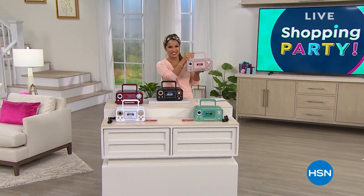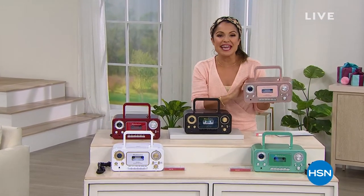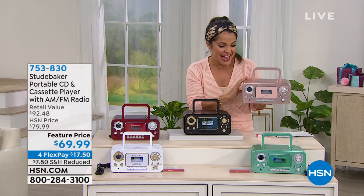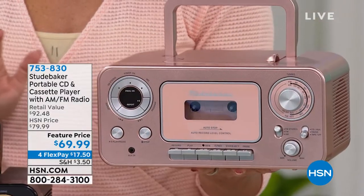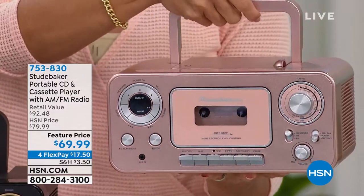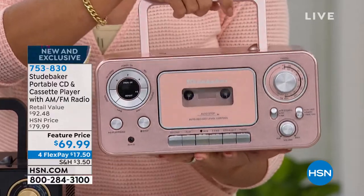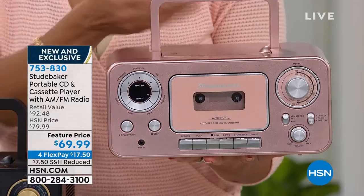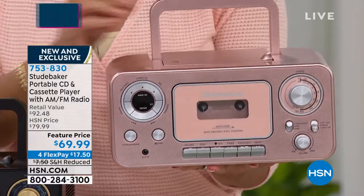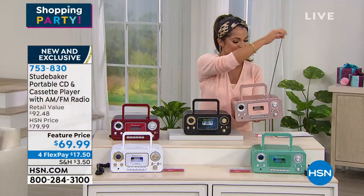How adorable is this? Welcome back in — my name's Michelle Yarn and we are shopping big HSN birthday deals. This one we typically see around the holiday times as a top seller, and we're adding new colors and a brand new package for you. This is from Studebaker. This is so adorable in the rose gold. It's a portable CD player, cassette player, AM/FM radio, and it has an aux input so you can connect it to your other devices. It comes in the most fun colors — there's your little antenna in the back.